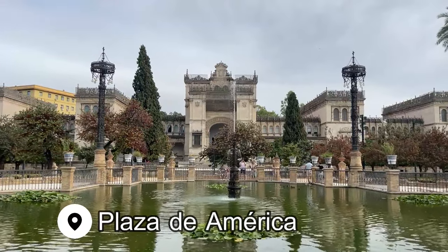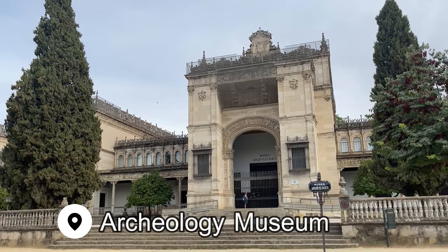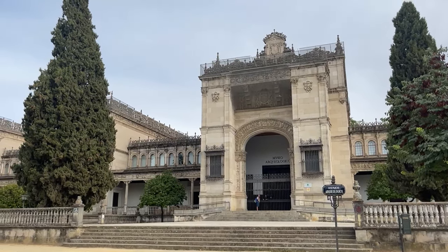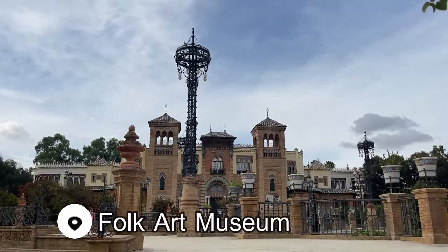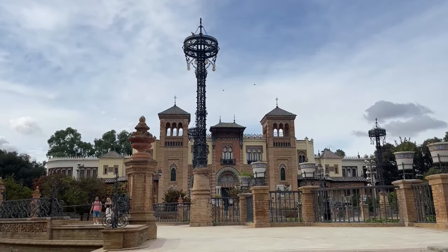Close to Plaza España is another plaza that's worth wandering around — Plaza de América. Here you'll find the Archaeology Museum, the Folk Art Museum, and the stunning Royal Pavilion with Mudejar Architecture.